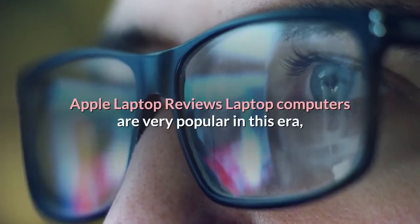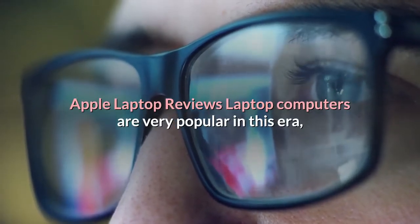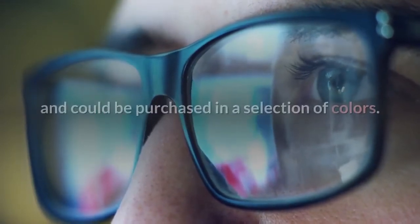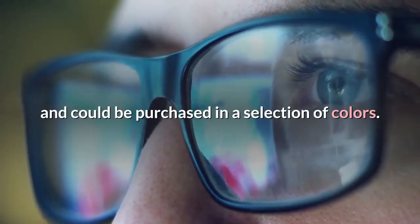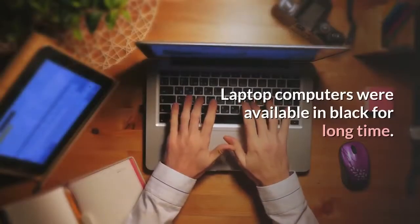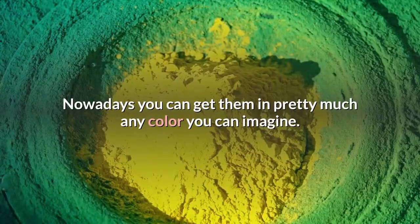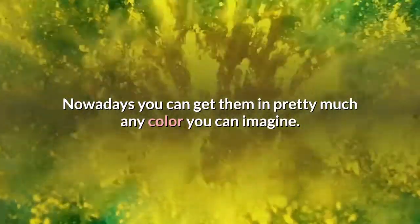Apple Laptop Reviews. Laptop computers are very popular in this era. They are readily carried wherever you go, are very convenient, and could be purchased in a selection of colors. Laptop computers were available in black for a long time, but nowadays you can get them in pretty much any color you can imagine.